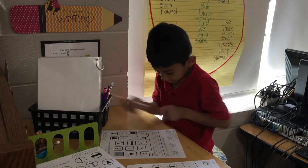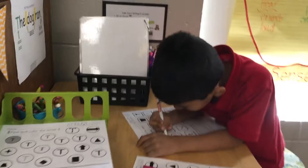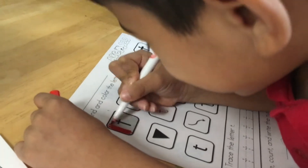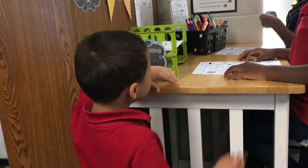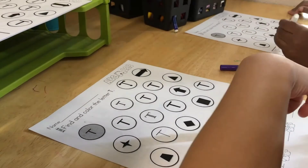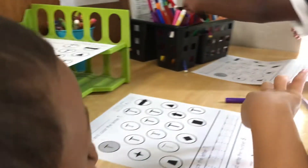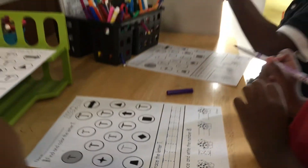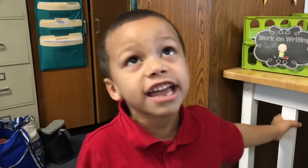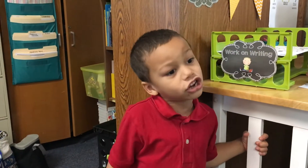In writing center, I give them different prompts to do as the year progresses. It might be write me one sentence, or it might just be practicing writing words. What are they doing in writing? They circle words with T's, and then trace T, and then trace the letter A, and then write the letter A by yourself. And then if they finish it all, they can go to tutors and talk to each other.